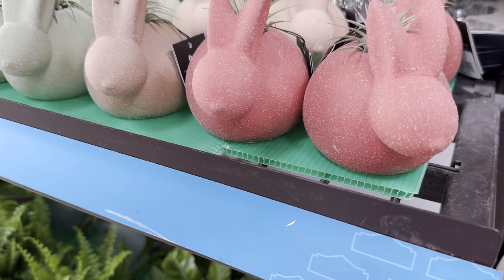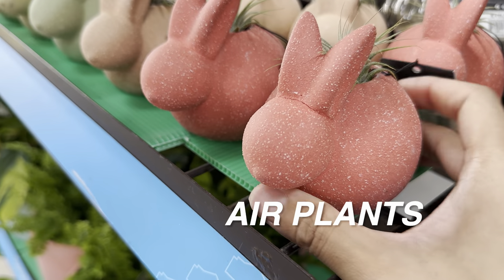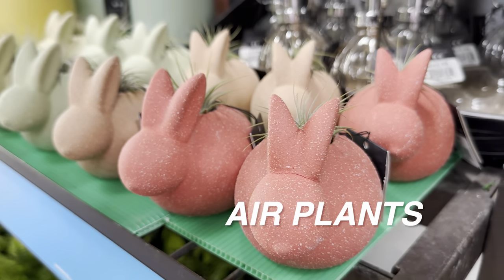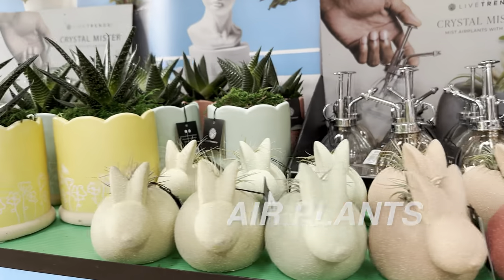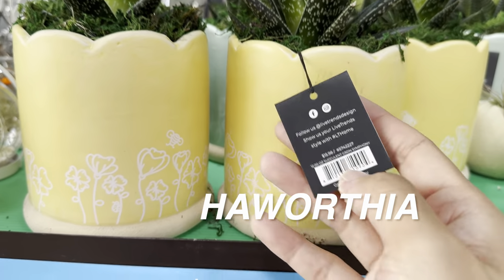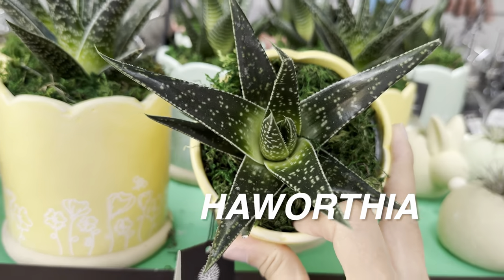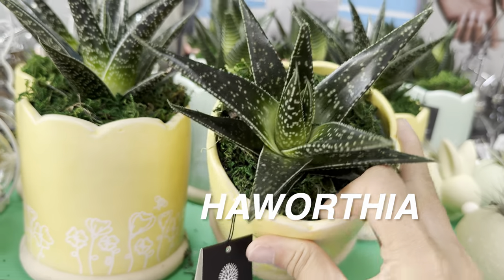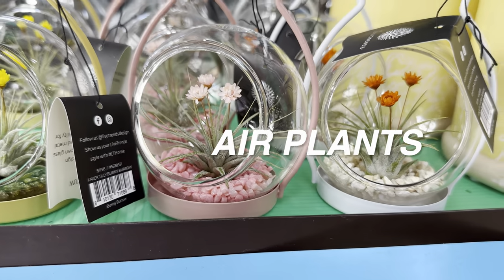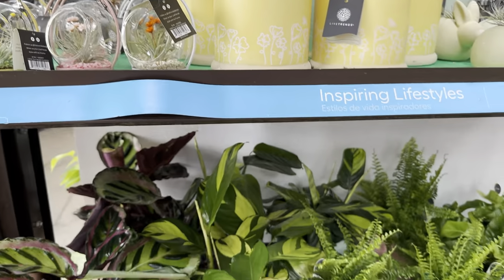These rabbit planters with a little air plant are $7.98 — I appreciate that Live Trends goes for that modern vibe. They've also got some haworthias. The one thing I don't like about Live Trends is they go overboard with the top dressing — the fake moss can actually attract fungus gnats because it retains too much moisture if you top water. Not great for the plant. Here we've also got air plants in little clear rabbit-fixture bowls.